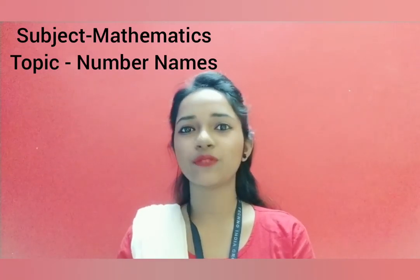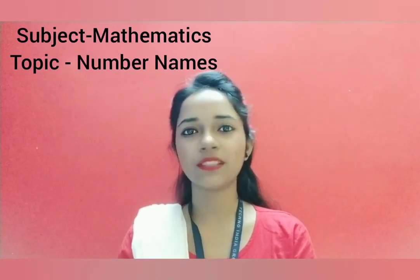Hello students, now I am going to teach you number names from the subject maths.